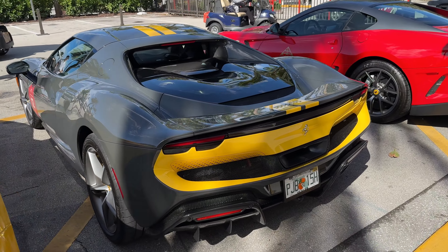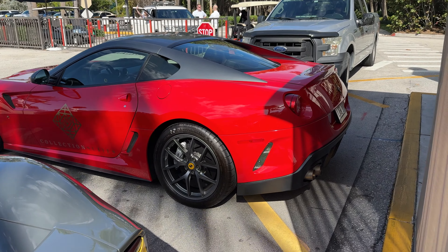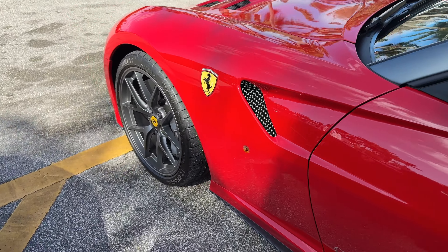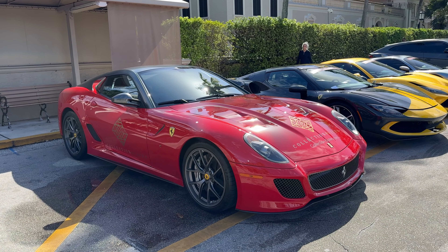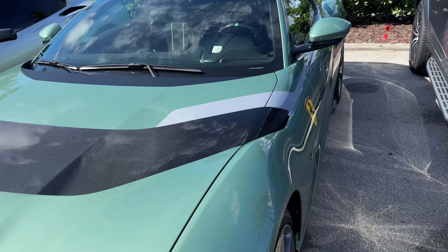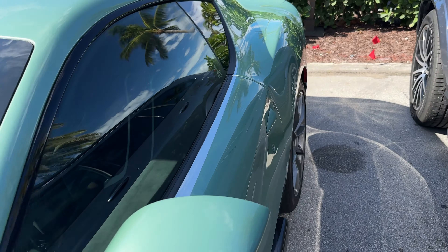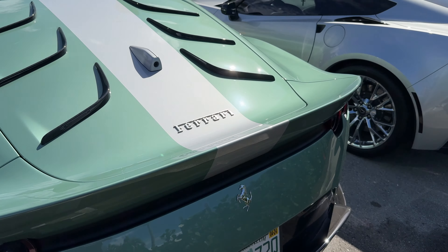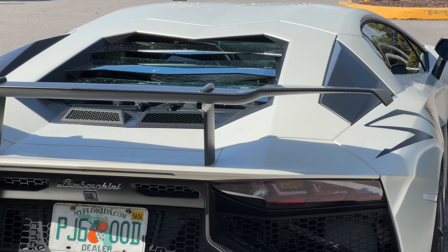F8, 296 GTB — I think this is a Fiorano pack — and a red 599 GTO. This is the second GTO over here with the same brake protector. Very nice, still really good looking, almost 10 years old or more. This is a second 812 Comp, the green one, with a matching center 12 o'clock stripe as a body color. Very clean. The silver stripe matches the Florida plates as well.